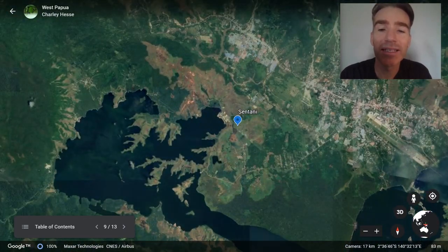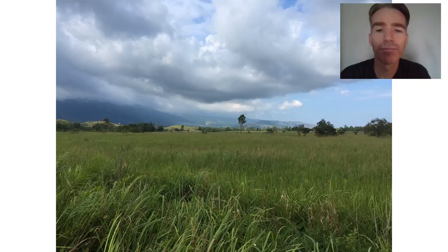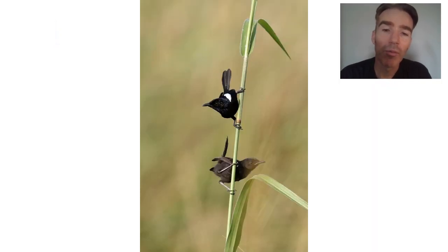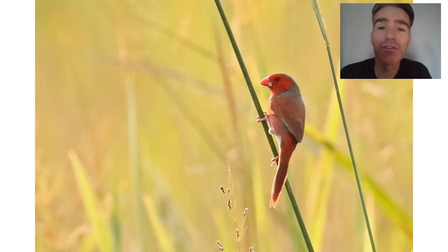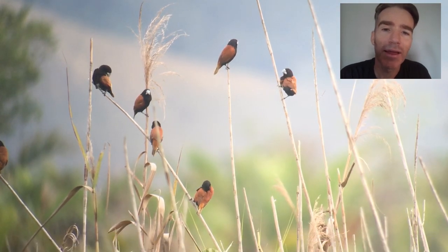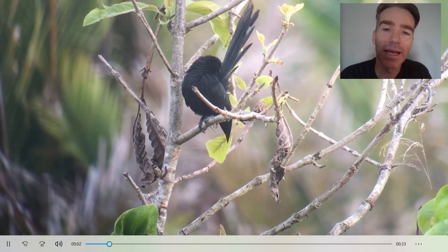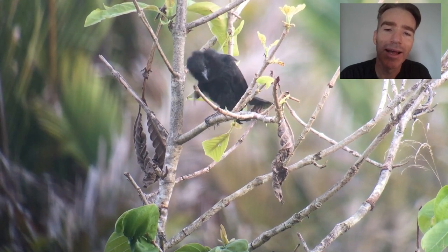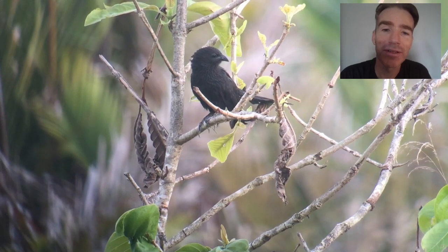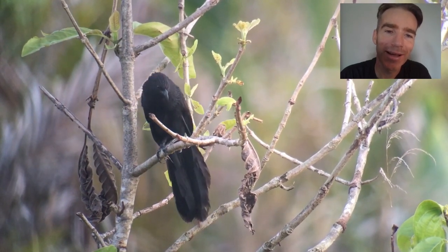From Nimbokrang we go to the Sentani grasslands. After the extremely tough forest birding it was a relief to do some easier birding. We look for the white-shouldered fairy-wren, which is fairly easy to see here, along with nice waxbill species like the crimson finch, chestnut-breasted munia, and large grand munia with very thick bills. Another bird we'd heard several times before but saw for the first time was the lesser black coucal, which showed really well — such a relief after the tough forest birding, with a great view of it doing its hooting call.